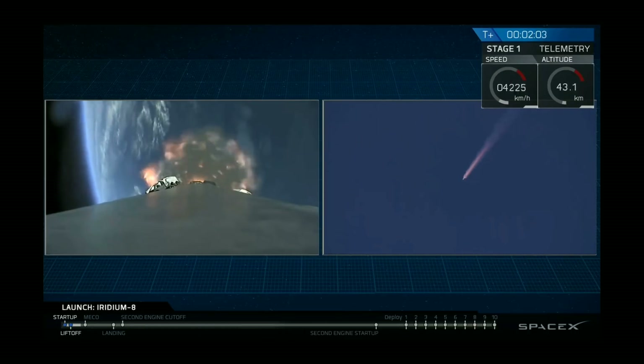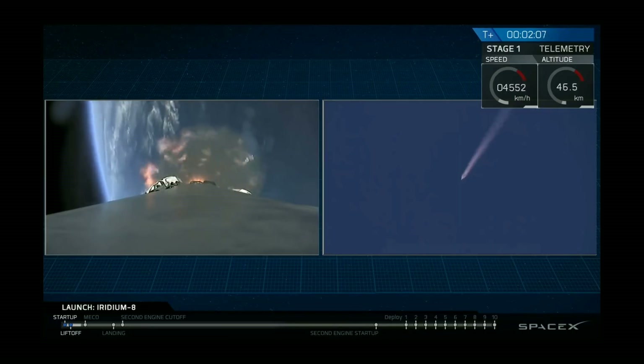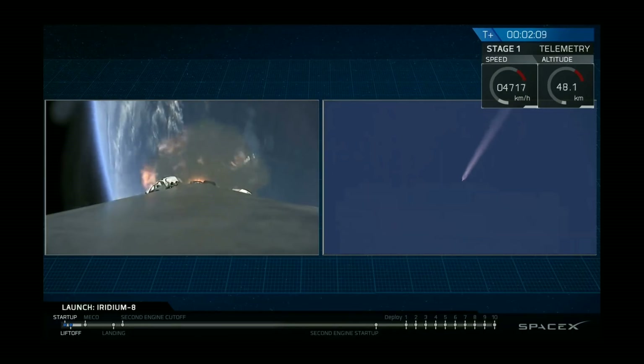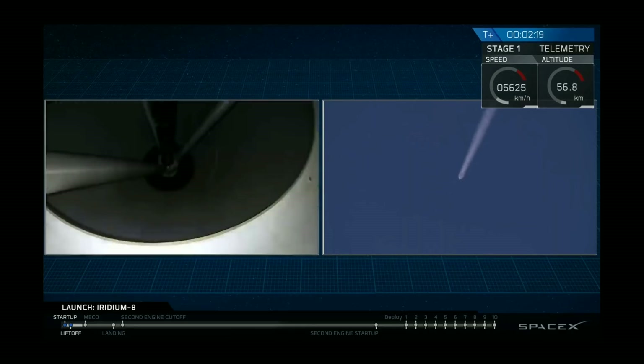Now coming up will be rapid-fire events. Main engine cut off — we shut down the nine Merlin 1D engines. At two and a half minutes we will separate the stages, light the second stage engine, and just a little bit after that we'll relight three engines on the first stage to begin slowing it down for landing in the Pacific Ocean on our drone ship.